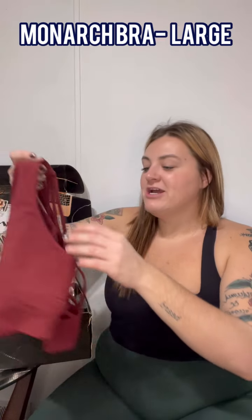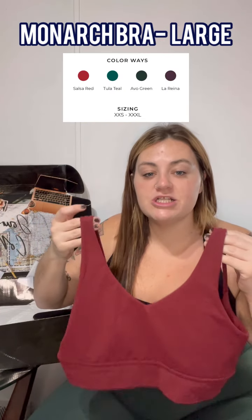This is an older colorway but the Monarch Bra will be launching in the same colors as the Rosa Pocket Leggings: salsa red, tula teal, la reina, and avo green. It's numery material — beautiful — with a monarch butterfly-inspired design on the back. I wear a large; I get a little side boob but not overwhelming. I was nervous about rolling or pulling during workouts, but had no issue. Good compression and I feel confident and supported even though it's open back.